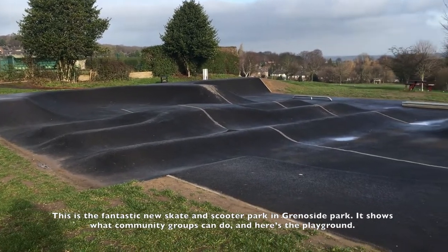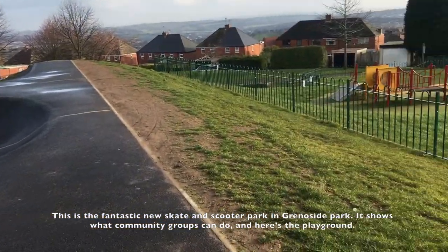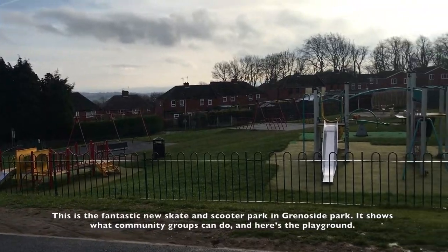This is the fantastic new skate and scooter park in Grenoside Park. It shows what community groups can do. And here's the playground.